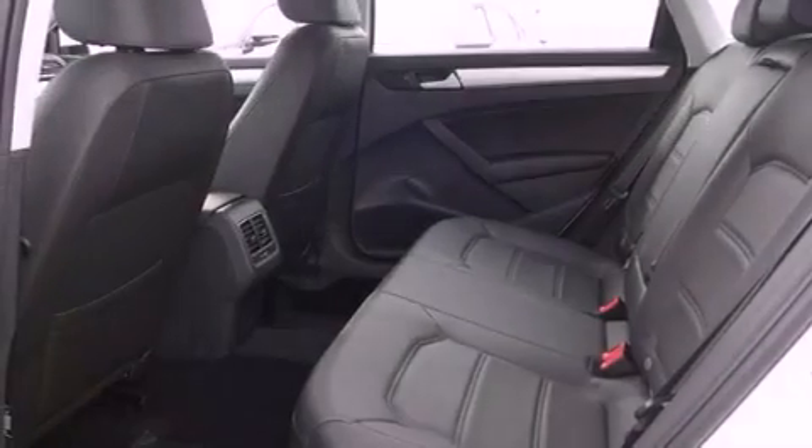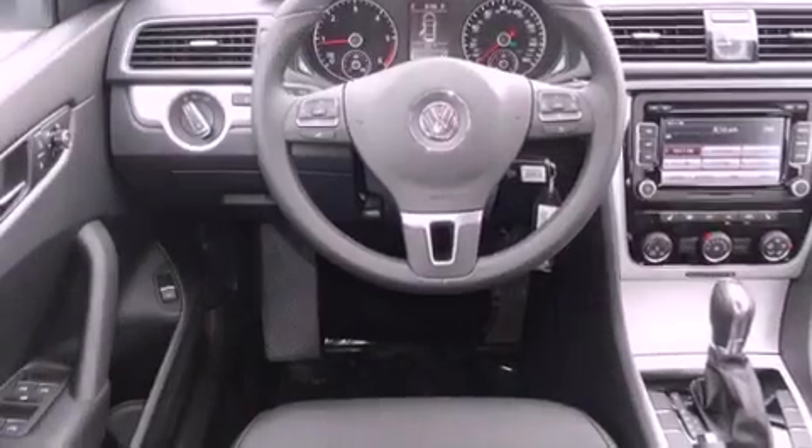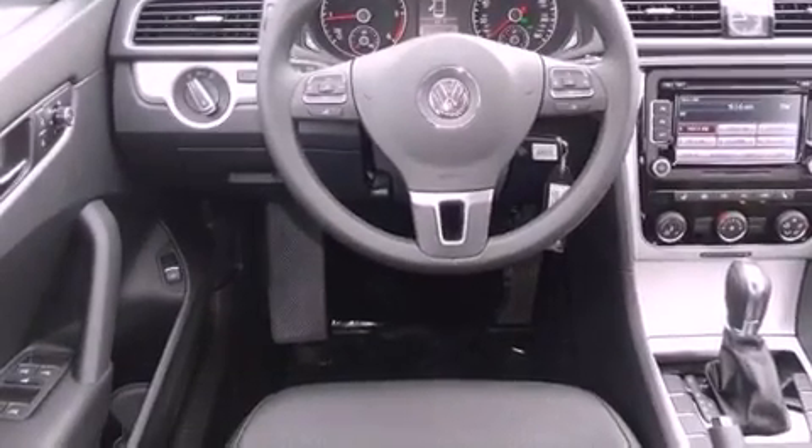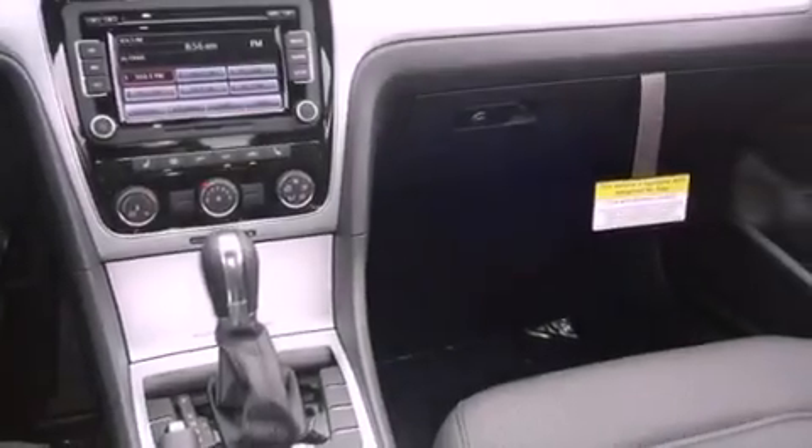Features include Bluetooth cell phone integration, commercial-free satellite radio, traction control and stability control systems, tinted glass, side curtain airbags, air conditioning, and a sunroof that enables you to fill the cabin with fresh air at the push of a button.